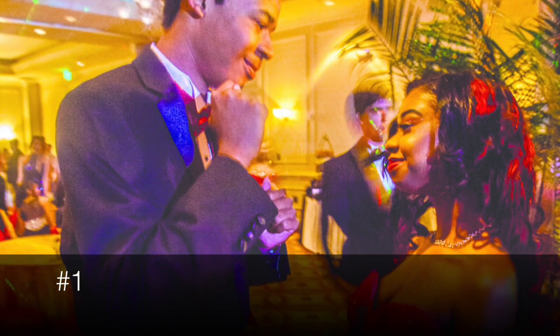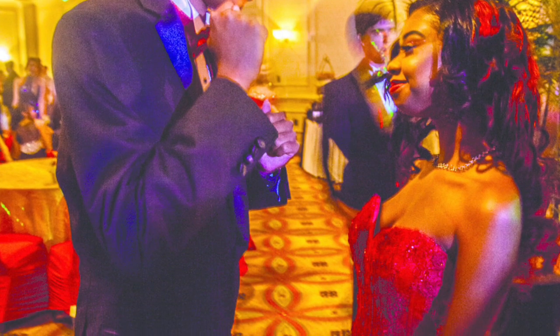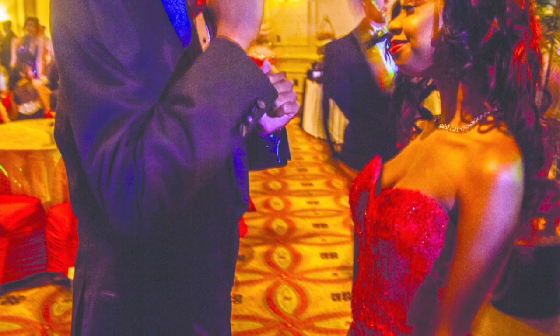At number 1, we have the couple in red. His tie matches her dress. He's looking snappy, and she is looking beautiful in her mermaid dress. Beautiful silhouette.